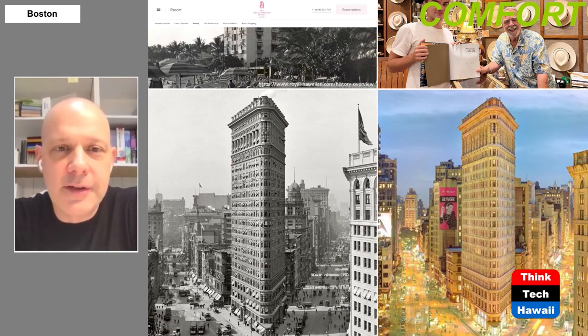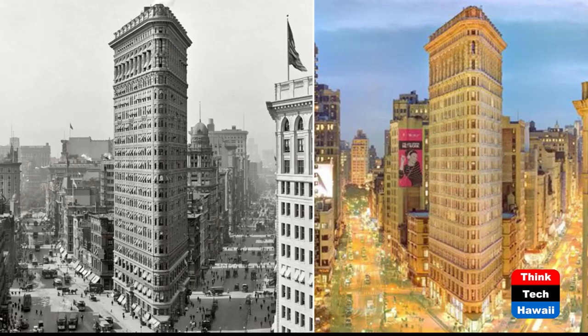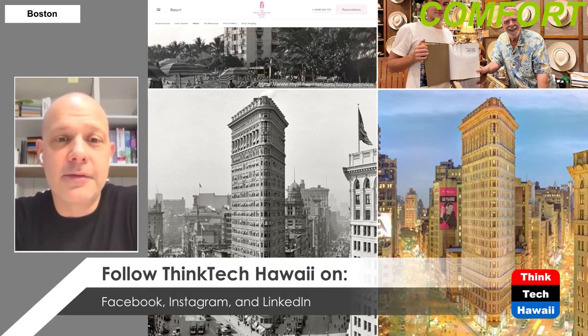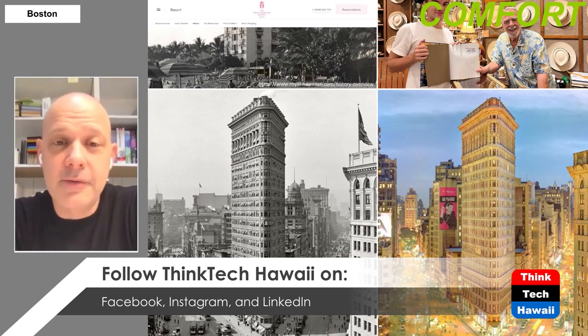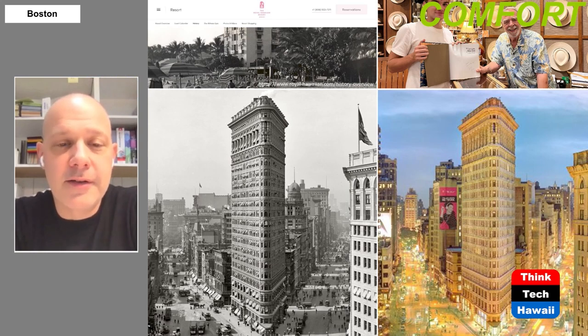Eventually, cooling was introduced into this building. This more contemporary photograph on the right shows that those awnings probably deteriorated at some point and people said there's no point putting them back — we can stay cool inside without them. They're there no more. But that comes at a very high cost to the environment and a relatively high dollar cost as well. Energy continues to be somewhat cheap in the U.S., so people aren't as sensitive to it, but it comes at a very high cost to our planet.